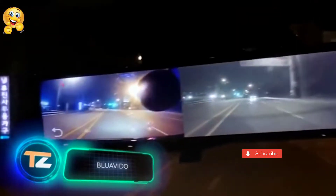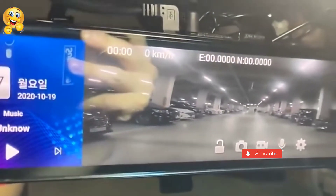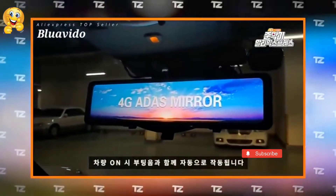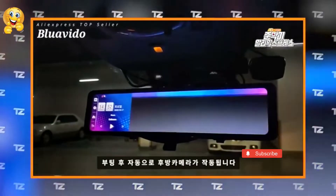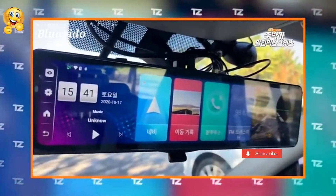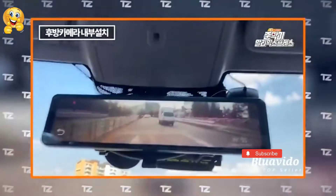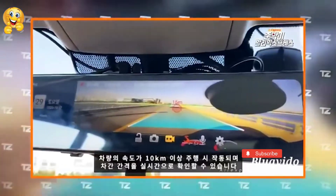Bluavido. The next gadget is a technological alternative to rear-view mirrors combined with a video recorder. Bluavido hangs in the front of the windshield and shows you what's behind the car. The device has a number of other useful functions. Thanks to its touchscreen, Bluavido can do everything standard smartphones do: play music and videos, display notifications, receive calls, display the time and even let you reply to messages. It records high-quality video too. A built-in smart system helps determine and display the distance to vehicles ahead of you, highlighting the current lane. Pricing starts at $110.